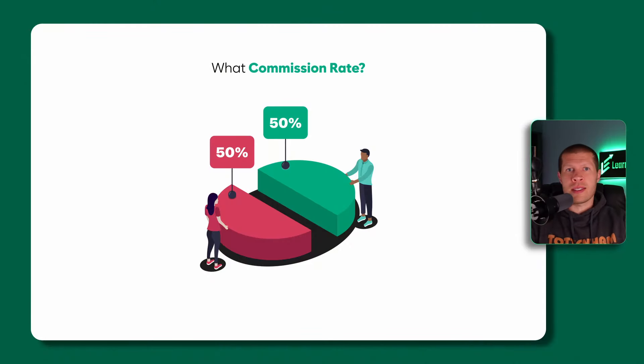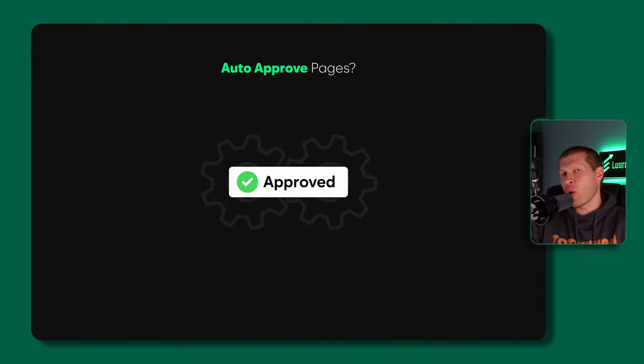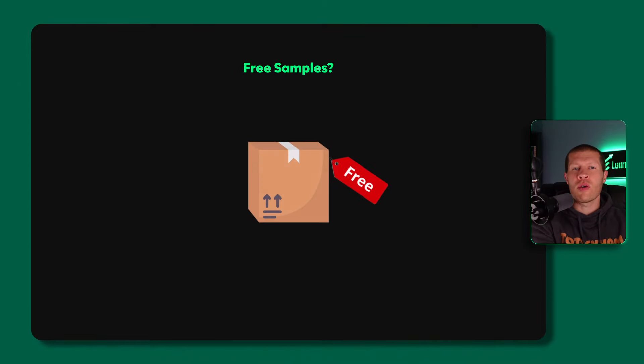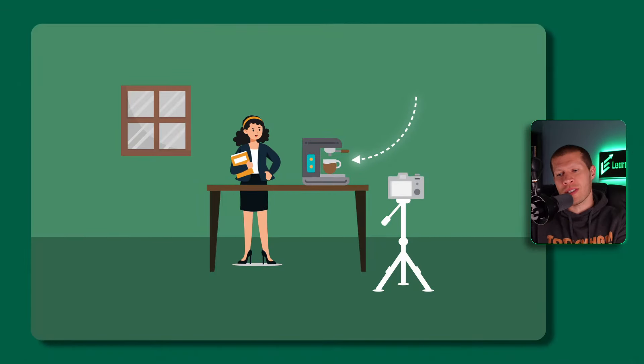You also need to decide what commission rate you want to offer and whether you'll auto-approve pages or require them to request approval to promote your products, and whether you'll give out free samples so creators can make their own UGC content. I definitely recommend going with auto-approve for all affiliates. Otherwise, creators that apply are often on to promoting the next product that did auto-approve them, and yours becomes an afterthought. I know from personal experience on both sides of the spectrum.